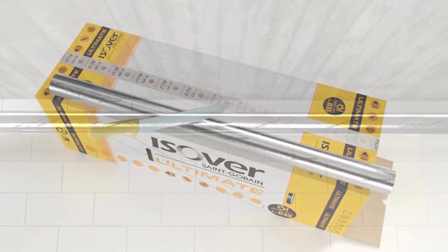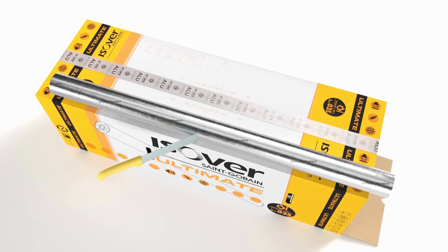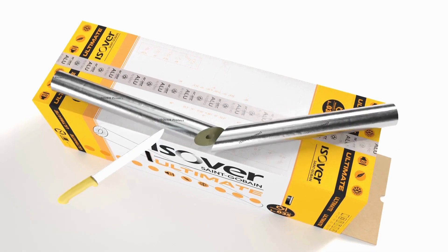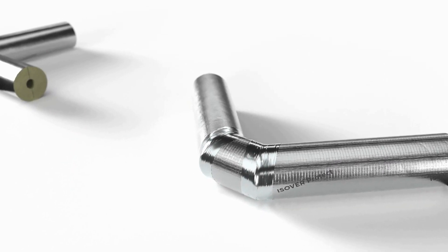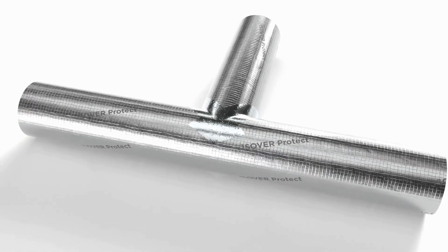Finally, the insulation is fixed with binding wire at 5 turns per meter. Alternatively, the pipe sections can be fixed in the middle with 50-millimeter-wide self-adhesive aluminium tape. Required cuts such as elbows or branches can be easily made with an insulation knife and the cutting guide printed on the packaging. It contains markings for all common pipe elbows, and the joints are subsequently sealed vapor-tight with self-adhesive aluminium tape.